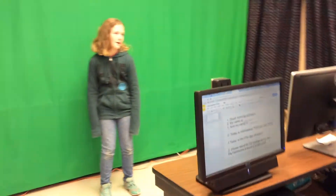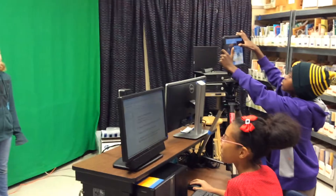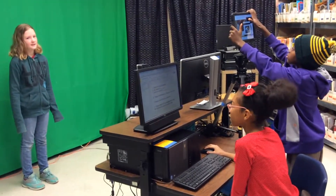By 7:30 we are taping the show. We start by taping today's weather and special reports, and then tape tomorrow's intro and closing segments. We often use iPad apps like Chatterpix or Sock Puppets to make special announcements.